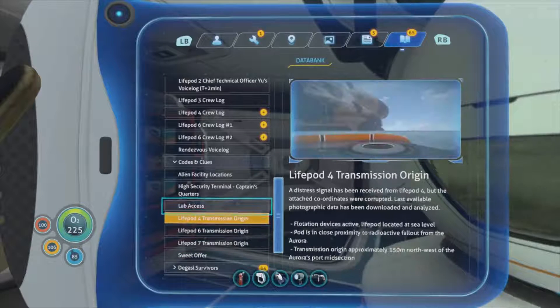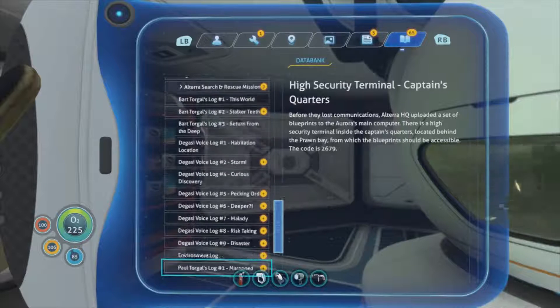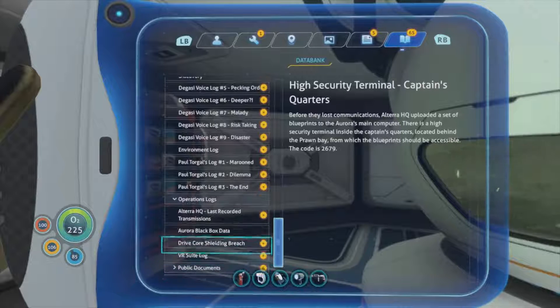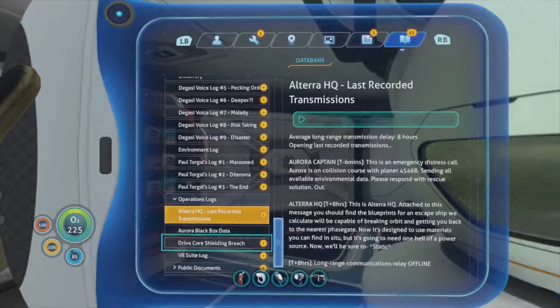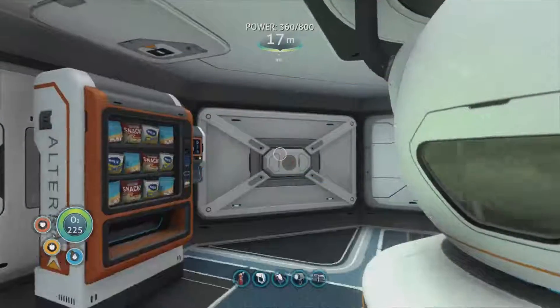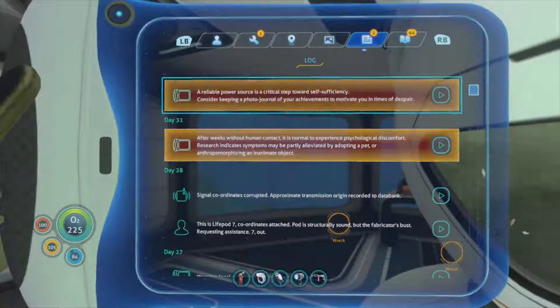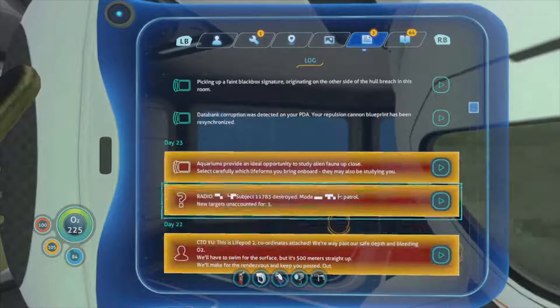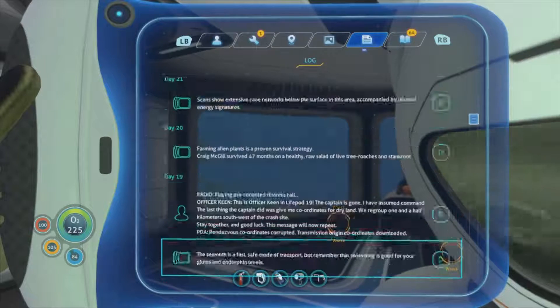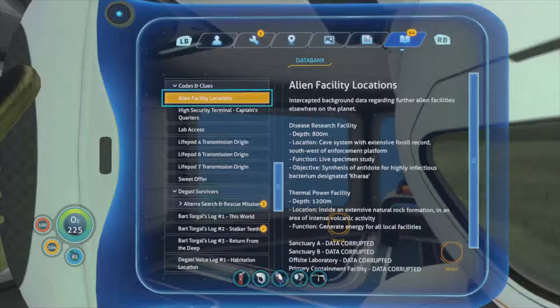We need to figure out how to cure ourselves basically. All of these marks up here - I should have listened to all of these on the way. We've got a lot in the data bank. So maybe the disease research facility at 800 down - right, okay.